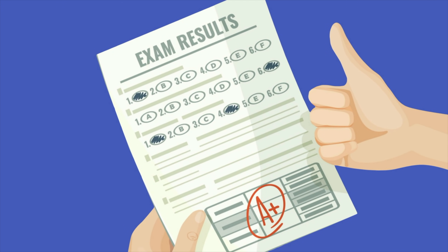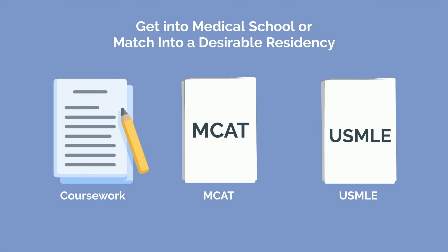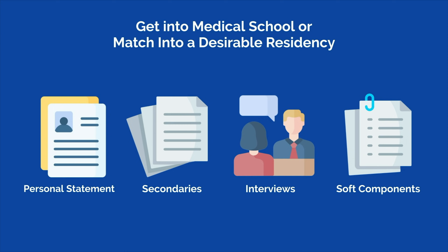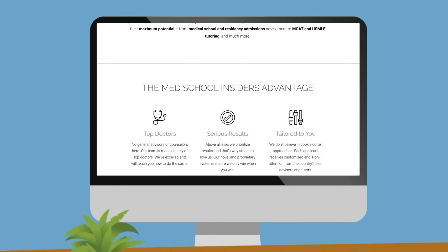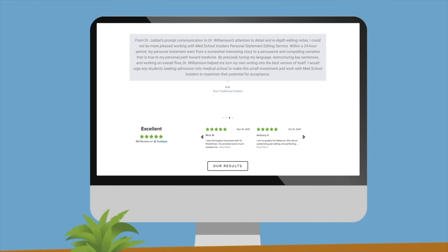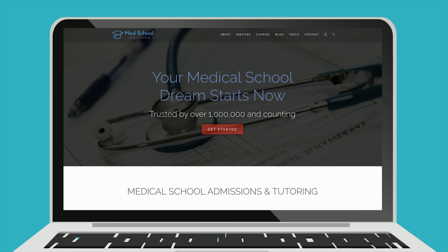If you follow these tips, you will be well on your way to crushing any exam that stands in your way. But you don't have to do it alone. If you're trying to get into medical school or match into a desirable residency, you'll need to not only crush your college coursework, the MCAT, and USMLE, but also shine on your personal statement, secondaries, interviews, and other soft components of your application. At Med School Insiders, our tutors and advisors can help you get there. We've had over 4,000 customers so far and have an industry-leading 99% customer satisfaction rating. We've obsessed and invested heavily over the past few years in creating our proprietary systems that allow us to consistently provide excellent service and deliver stellar results. That is the Med School Insiders difference. Learn more about why our customers love us at MedSchoolInsiders.com.